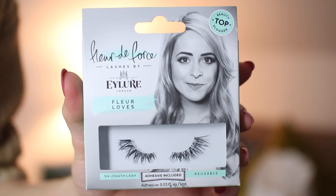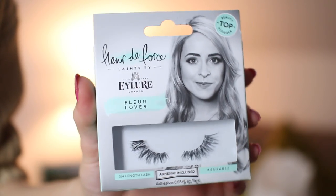First up, there have been a lot of new launches in the YouTube community. Fleur has collaborated with Islay Lashes — I think there might be four different ones in the collection. This is just one of them: the Fleur Loves Lashes, which are more of a three-quarter length lash, so much more petite and natural, adding just a flutter to the eyelashes.